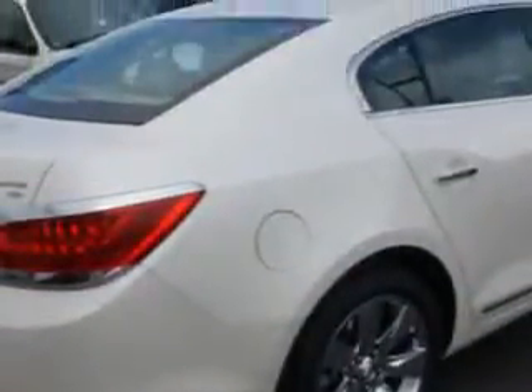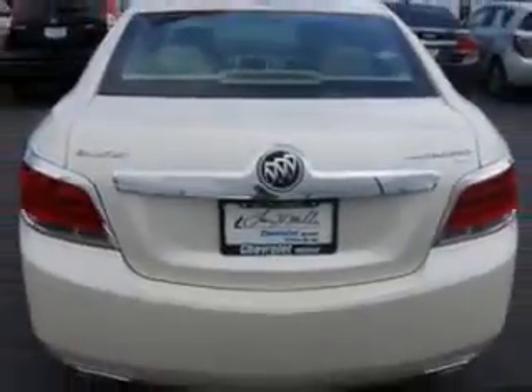Ready for the very best? Let Larry H. Miller Chevrolet of Murray show you what luxury really means. You will love this 2011 Buick LaCrosse, equipped with a six-cylinder engine and an automatic transmission. Enjoy this luxury car with features like: